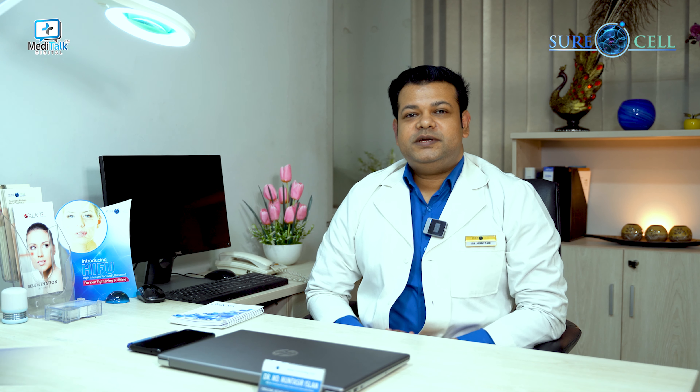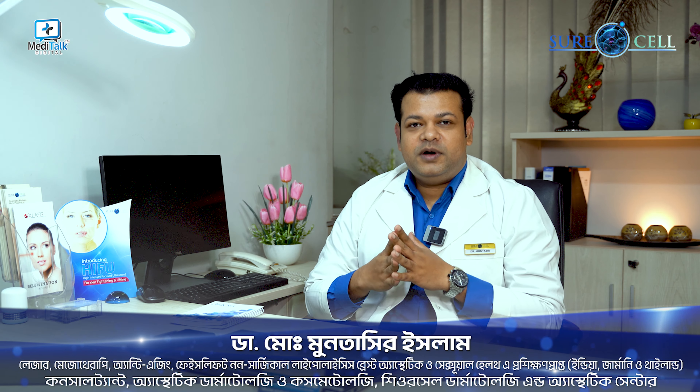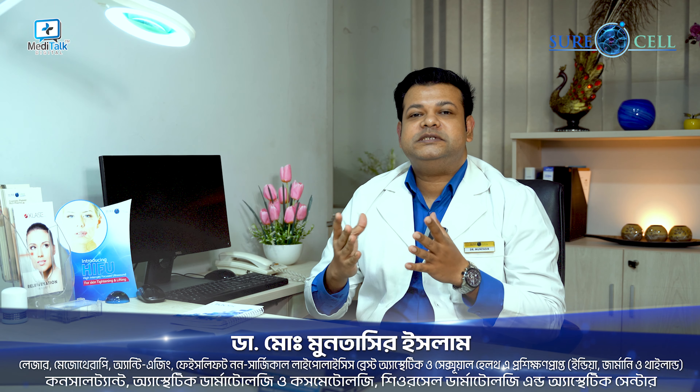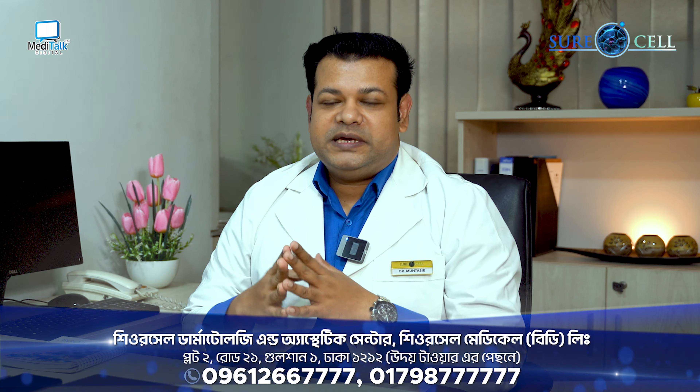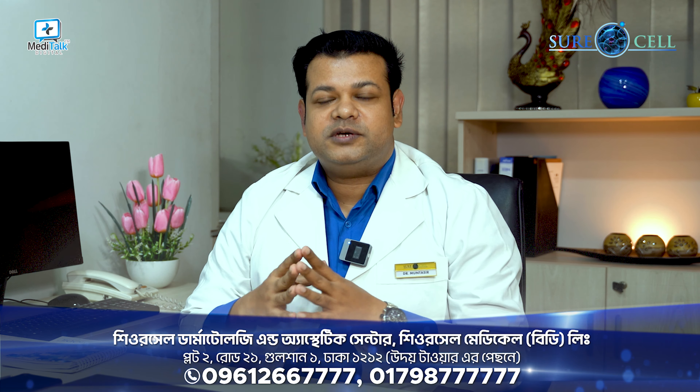Hello. In our social media, we've got a lot of different types of glutathione, and we've got different types of glutathione, even IV formula.